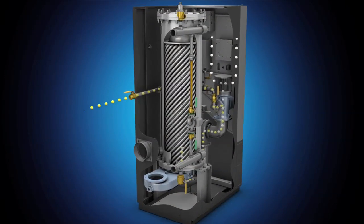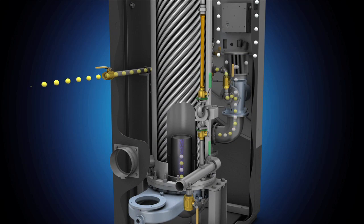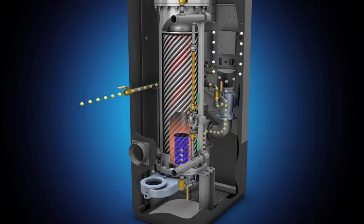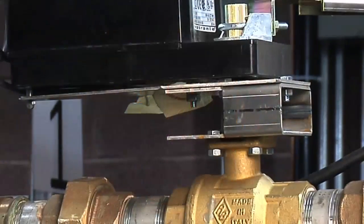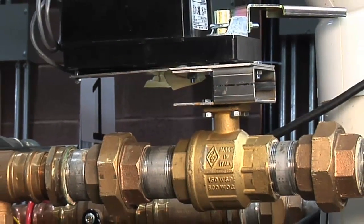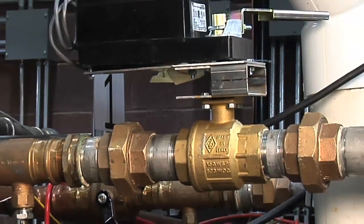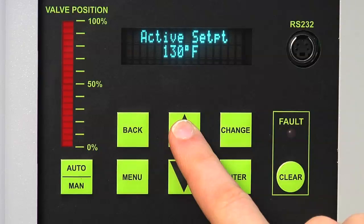Storage is unnecessary, thanks to the Innovation's instantaneous design. The Innovation incorporates dynamic load feed-forward sensing for precise modulation of the air and fuel delivery system to accurately match load requirements, producing tight hot water outlet temperature control. The onboard multi-unit sequencing controls and packaged motorized shutoff valves reduce cycles per unit for a water heating system as a whole, significantly reducing service and maintenance costs.